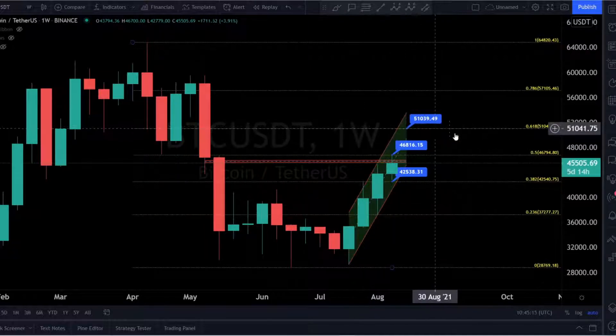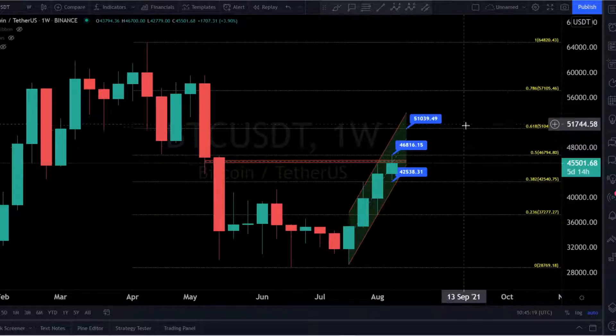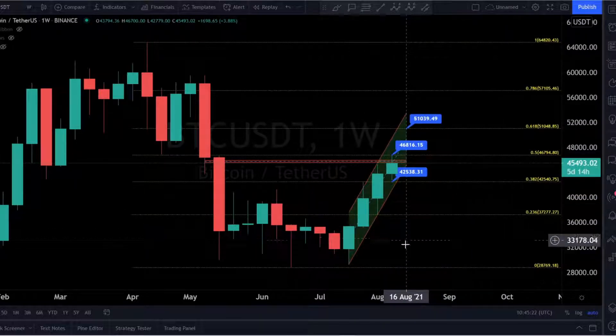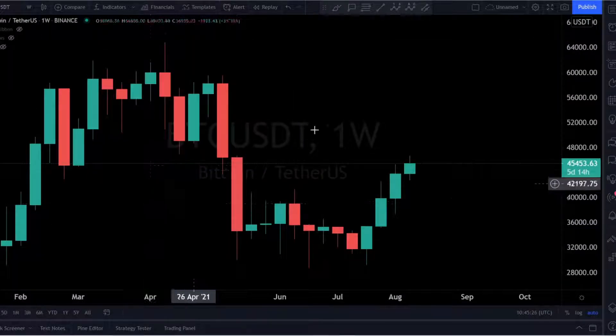The yellow lines are the Fibonacci levels. The next big target to the upside is 51,000, and 42,000 is the Fibonacci line — the big support on the downside. So guys, this is the picture now — this is the picture for maybe the next days. We have to wait to see what's going on.